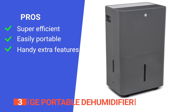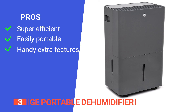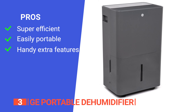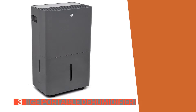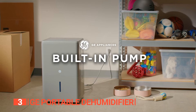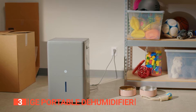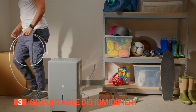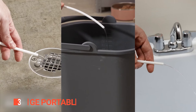Its pros are: it is highly effective at pulling moisture from the air, especially on the highest fan setting; the wheels and handle make it easy to move despite its weight; and the built-in pump and auto defrost features cater to common basement needs. However, continuous pumping might show up on your monthly bills. This GE dehumidifier is ideal for anyone with a big space, a persistent humidity problem, or a basement that needs balanced and healthy air.